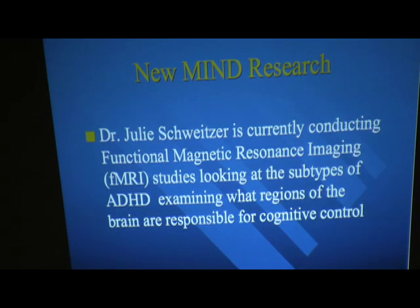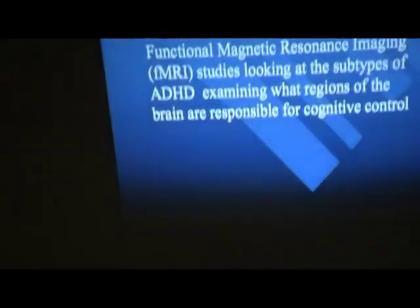I came to the MIND Institute with my husband to work with Dr. Julie Schweitzer, who is currently conducting an MRI study. She has multiple studies going on, looking at the different subtypes of ADHD.